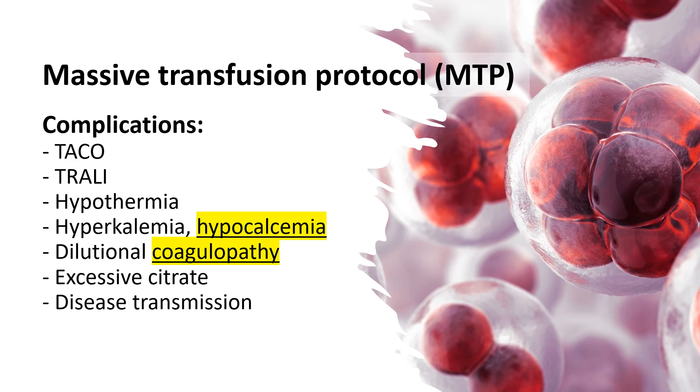Complications associated with massive transfusion include volume overload, transfusion-associated circulatory overload (TACO), transfusion-related acute lung injury (TRALI), hypothermia, dilutional coagulopathy, hyperkalemia, hypocalcemia, excessive citrate, and disease transmission.